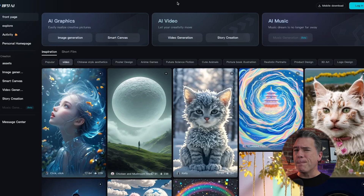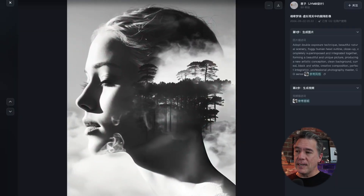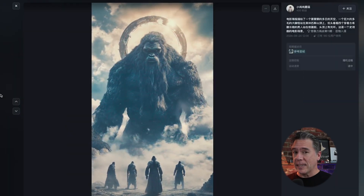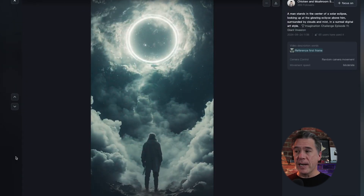It all started last week with some whispers and rumors about a new state-of-the-art video model. I eventually tracked that down to Jemung, which is actually ByteDance's AI image and video platform. But the results that I saw there were just kind of okay — not necessarily terrible, just not what I would call state-of-the-art. There is also this weird frame rate issue that I noticed in a lot of the Jemung outputs, but we're going to put a pin in that.